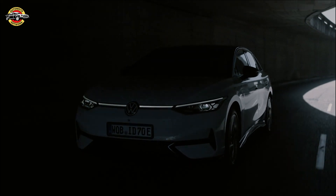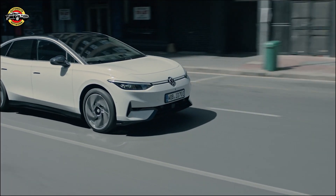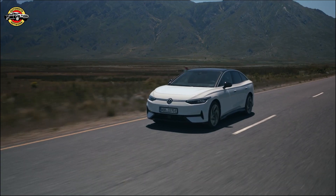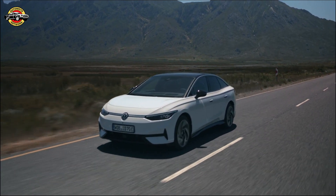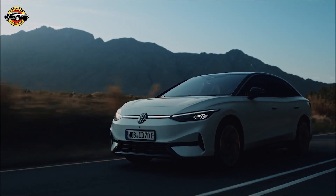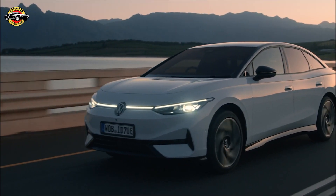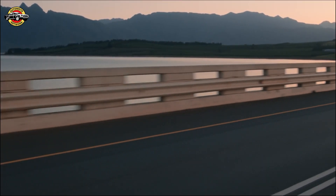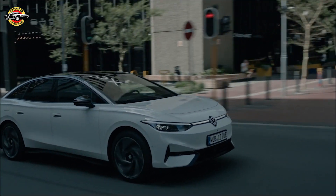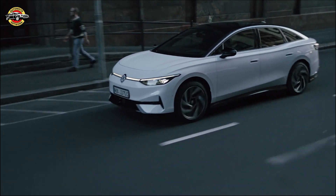The taut suspension, well-controlled body motions, and playful handling make for an enjoyable driving experience. Range anxiety is alleviated with the ID.7's estimated driving range of around 300 miles per charge. The standard 77.0-kWh battery pack, borrowed from the ID.4, offers a good balance between range and performance. A larger 86.0-kWh battery is expected to be available later, possibly exclusive to the all-wheel drive model.